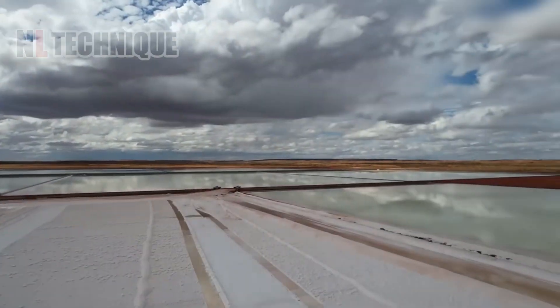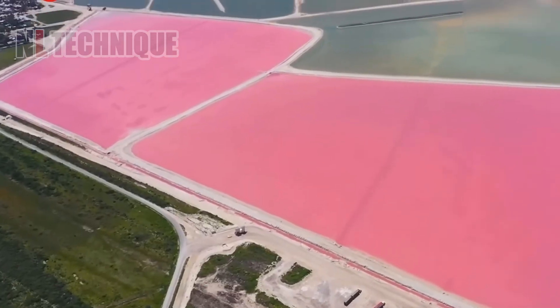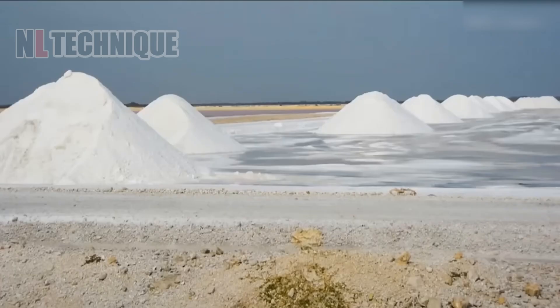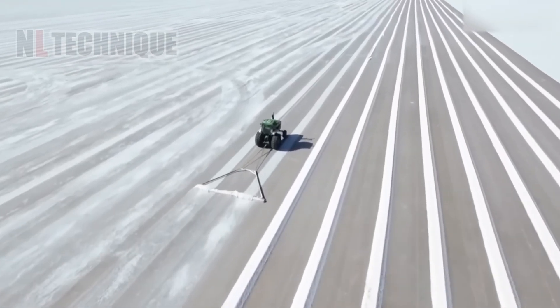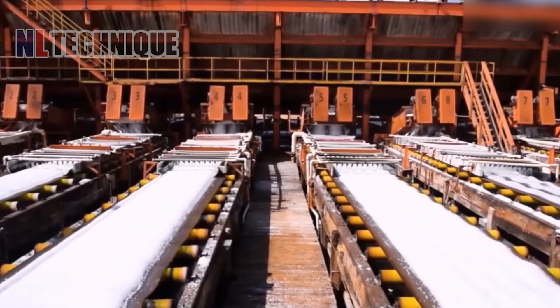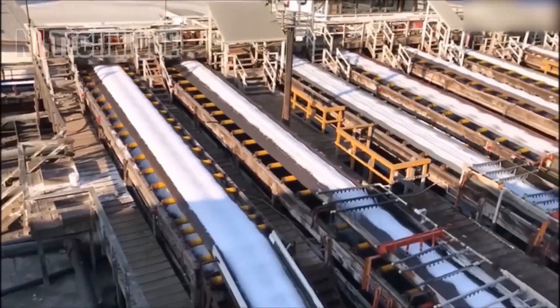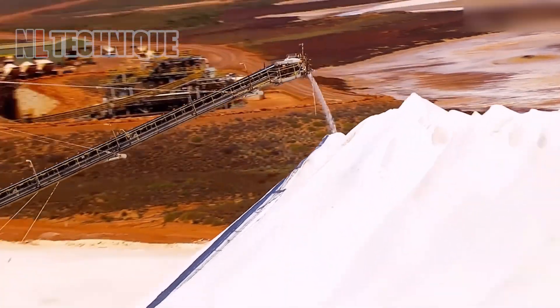Now let's discover the essential spice of life — salt. From seasoned fields to evaporation ponds, microorganisms assist as seawater transforms into crystals. Harvested by machinery, rinsed and processed, salt is then dried, stacked and shipped worldwide for various industrial uses.